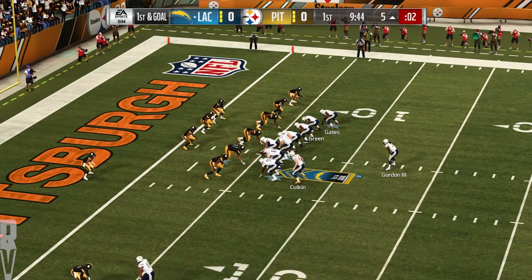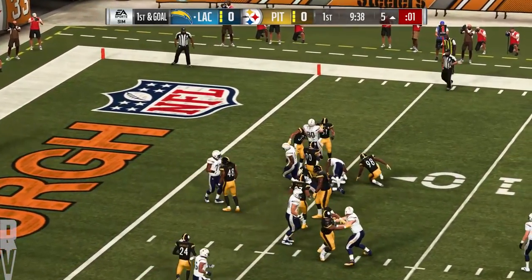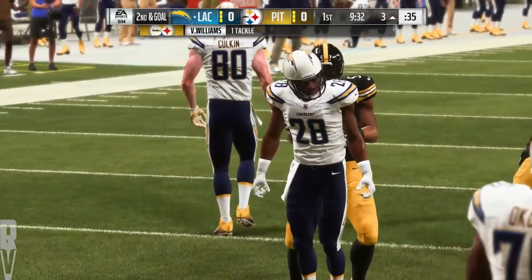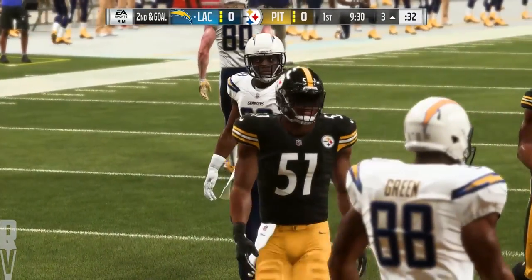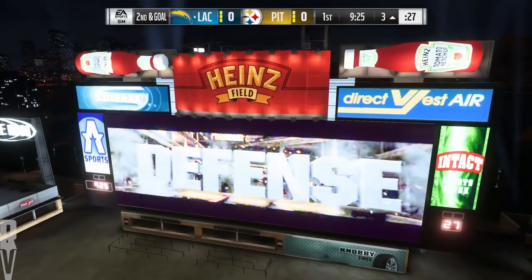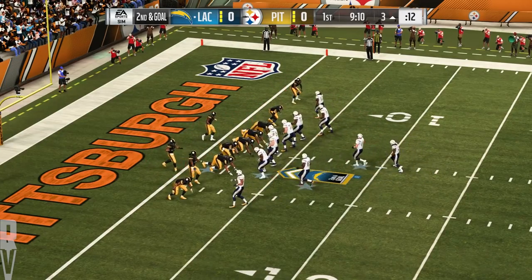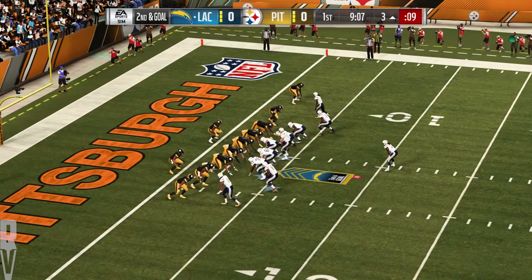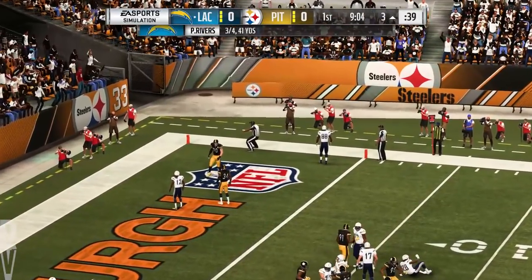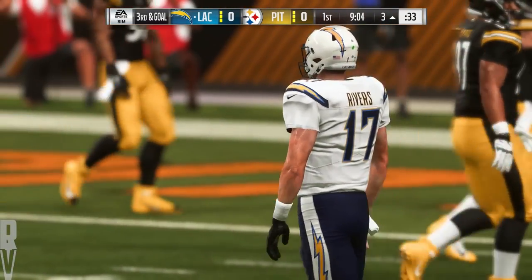First and goal, Melvin Gordon — and not a whole lot there. He does get a couple, taking it from the 5 down to the 3. As the offensive play caller, that may change your sequence now. Instead of coming right back with a running play, you may have to go to the air. Second and goal — Rivers just chucked that one out of bounds, out of everyone's reach. Maybe a wise call not to take a sack in this part of the field. It brings up third down.